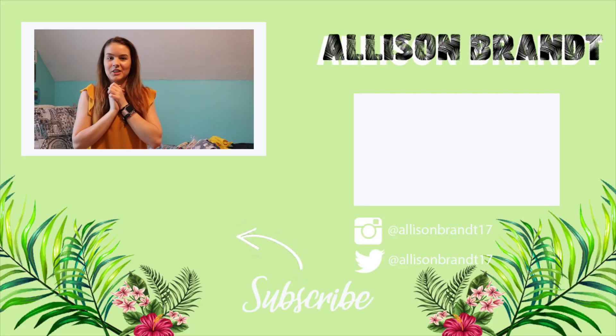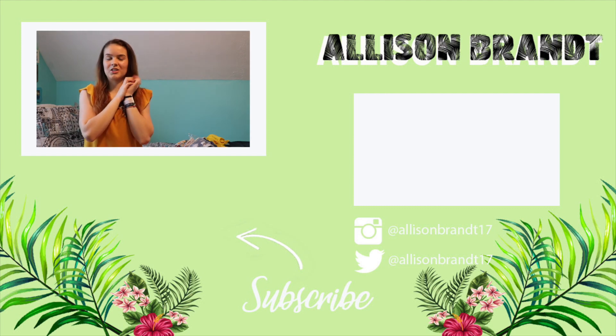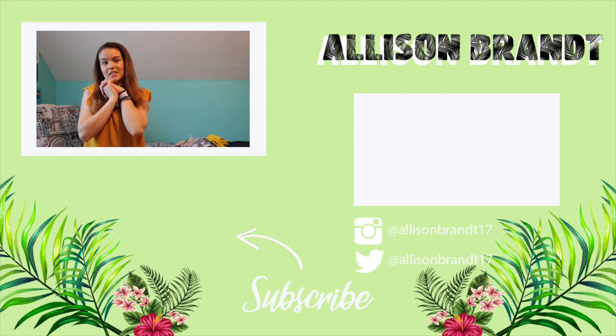I hope you guys enjoyed this video! If you did, don't forget to give it a big thumbs up and subscribe to my channel. Turn on the bell if you want to be notified every time I post. Comment down below your favorite place to shop, whether it was in this video or not — I love hearing recommendations about clothing places. I'll see you guys in my next video. Bye!